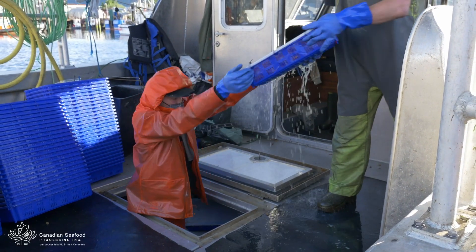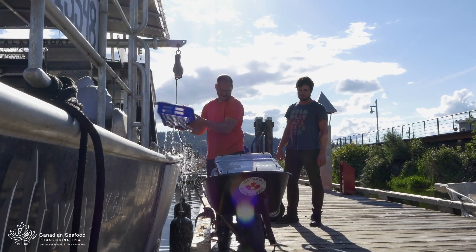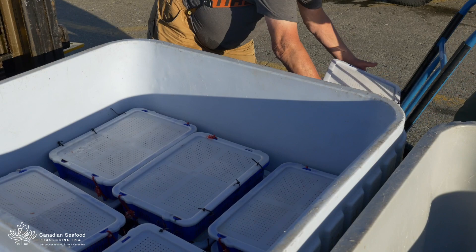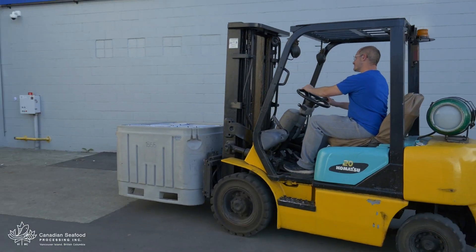Once in the harbour, it's all hands on deck unloading the boat and keeping the prawns in the best condition possible. Because we are right next to the harbour, we can get the prawns straight into the processing plant.